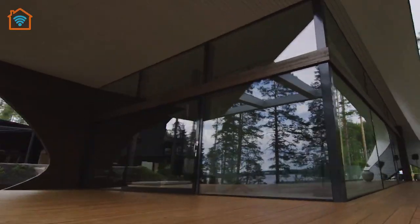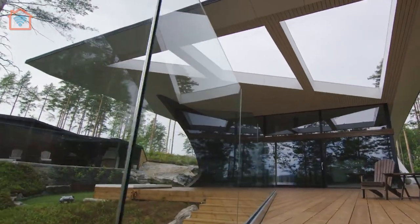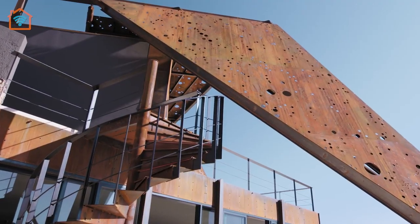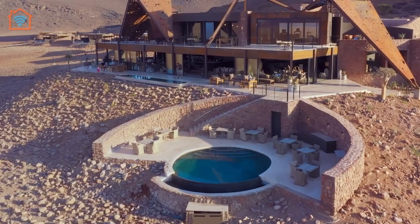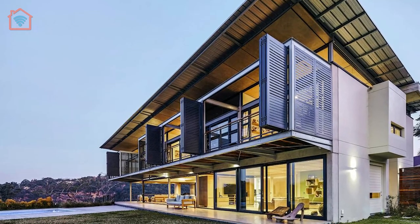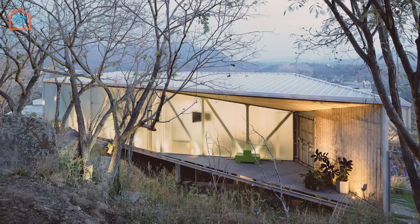Architects often say that projects can become testing grounds or, in some ways, provide experimentation and inspiration for that next big commission. In this episode, we are exploring several inspiring houses designed with wild architectural imagination. Welcome back to our channel.